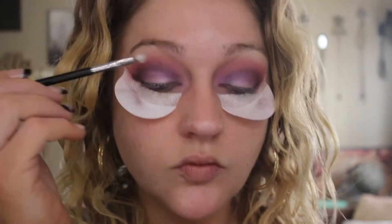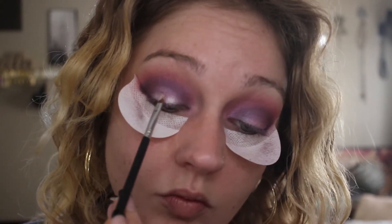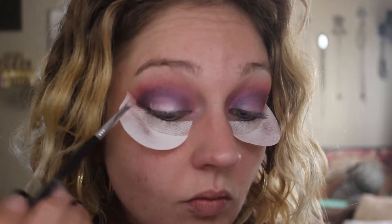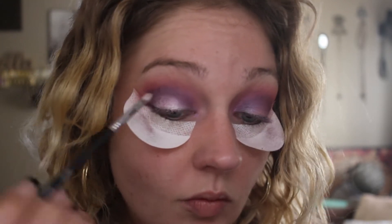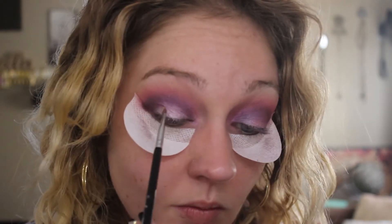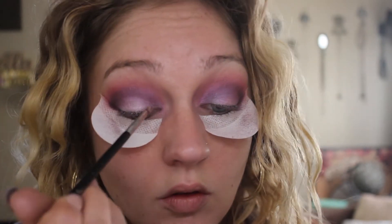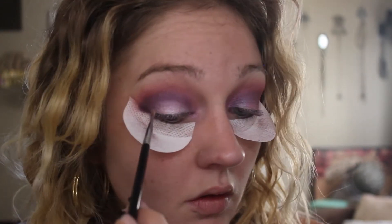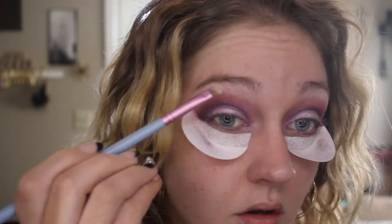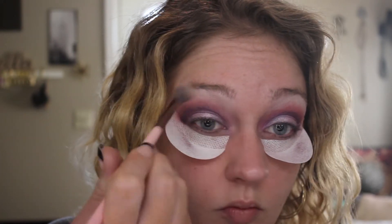I'm going to take a flat brush, spritz a little bit of Fix Plus, go back into the shade Crystal Avalanche, and pick up just a tiny amount and press it in the very center of the lid. It's going to make that pop so much and give the prettiest dimension to the look. I wanted a really intense brow bone highlight, so I'm using Crystal Avalanche on a dense flat brush and pressing that all the way underneath my brow, then blending out with a fluffier brush to make sure there are no harsh lines.